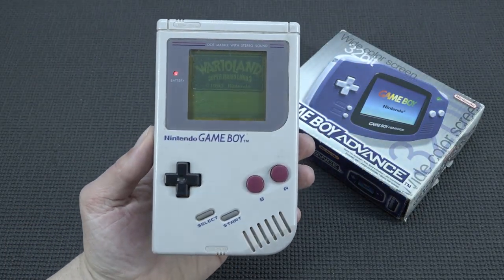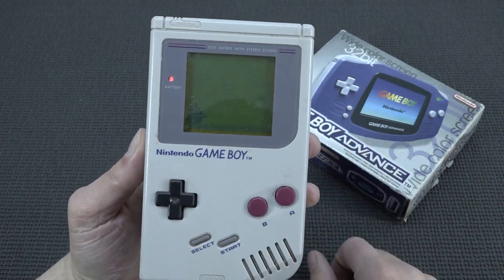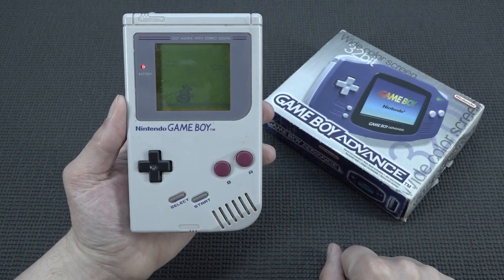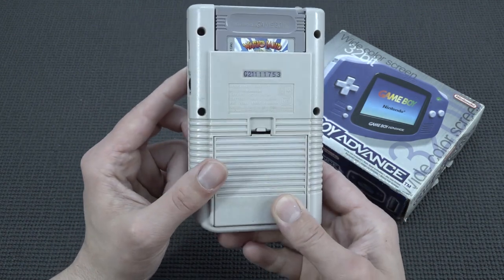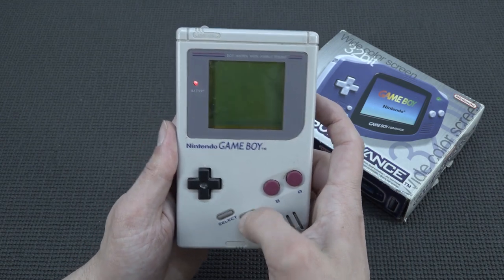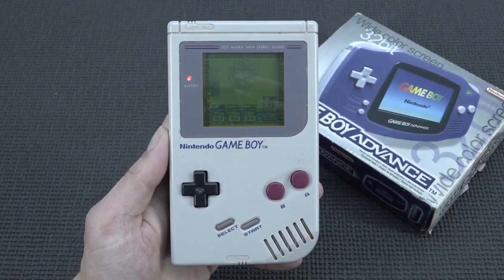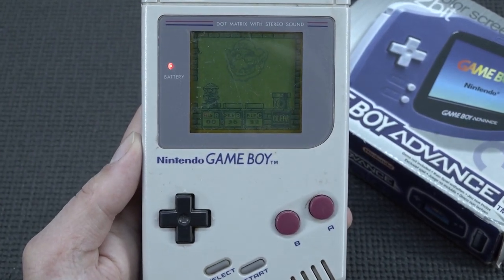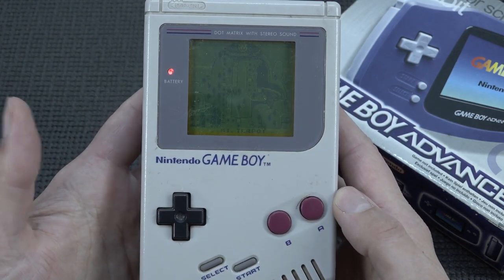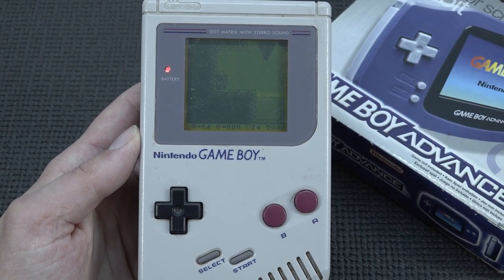I grew up with the Gameboy Classic and looking at it back now, the display is so horrible. I'm happy we have upgrades nowadays. I played so much on this device and I can still really enjoy these games — think about all the things you learned on it. The games are absolutely nostalgic but timeless; you can always play them despite the display looking horrible now. Let me know in the comments what your favorite Gameboy game is and which Gameboy you grew up with — the original classic, the pocket, or the color?